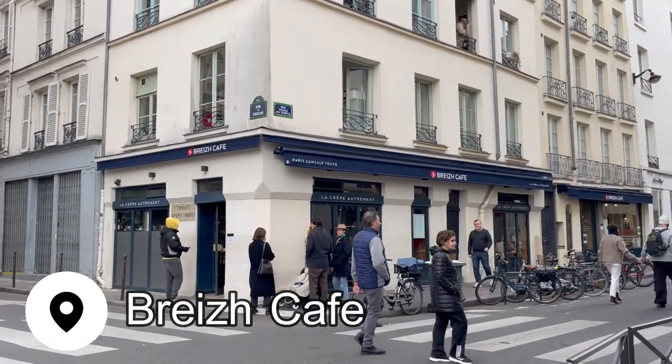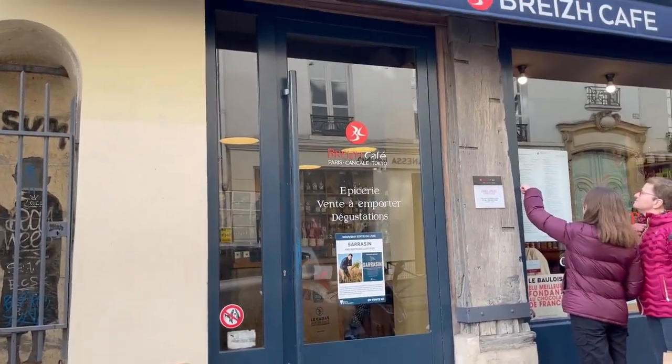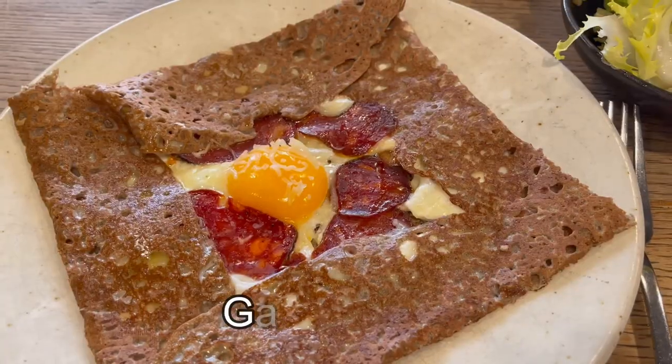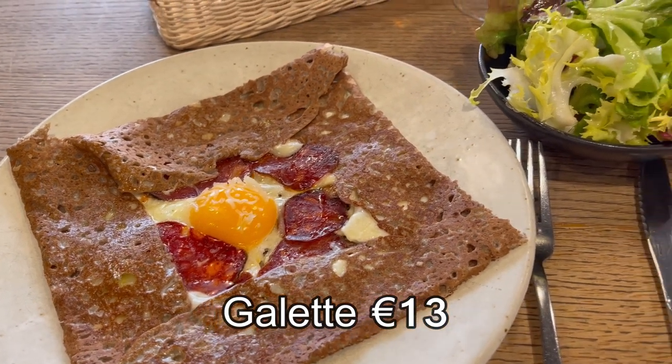For lunch I wanted to have something I haven't had before: a galette. They look like crepes, but are different from the sweet chocolate-filled ones you may be more familiar with. These are buckwheat galettes, and they are filled with savory ingredients. I had mine with cheese, chorizo, and egg.